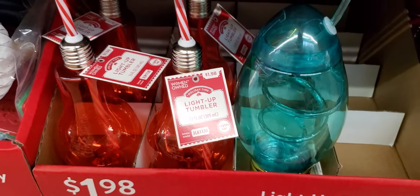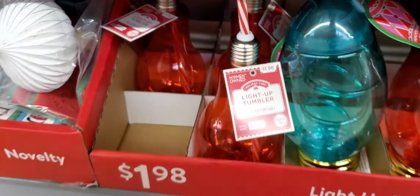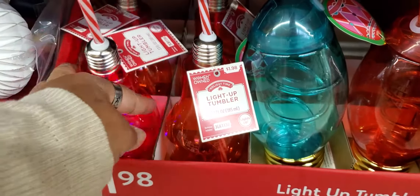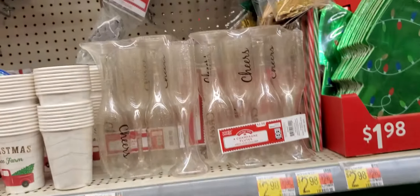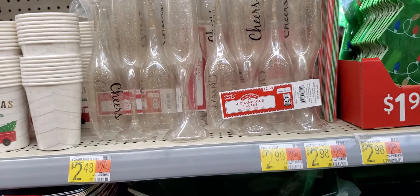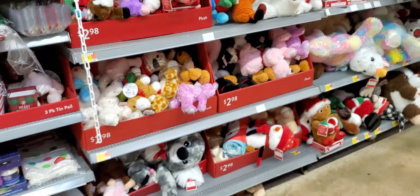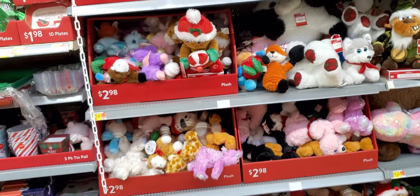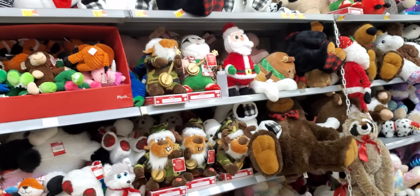It doesn't say how. I'm going to try to find a thing to push. It wouldn't do on that one — kids probably play with it. But there it goes. They also have Cheers wine glasses, little plastic ones. Those are $2.58. They also have stocking stuffer little animals. They also have the big ones and the dancing ones.